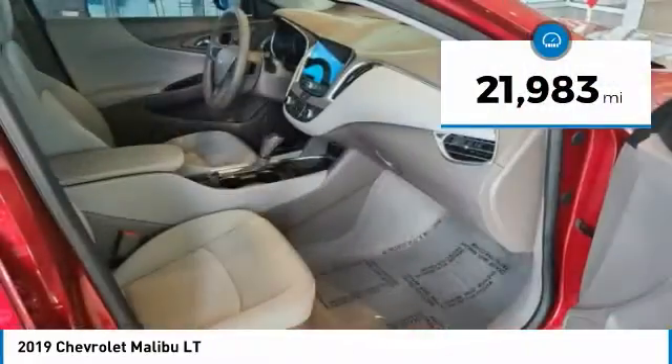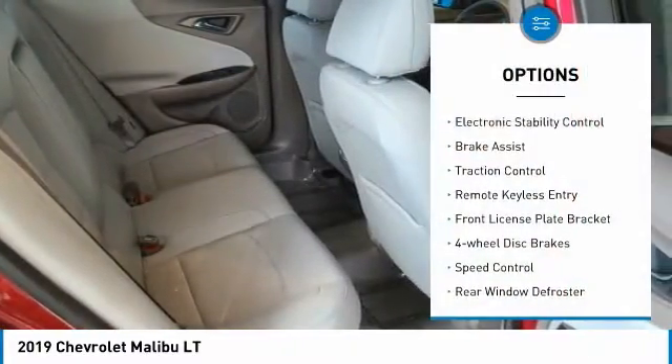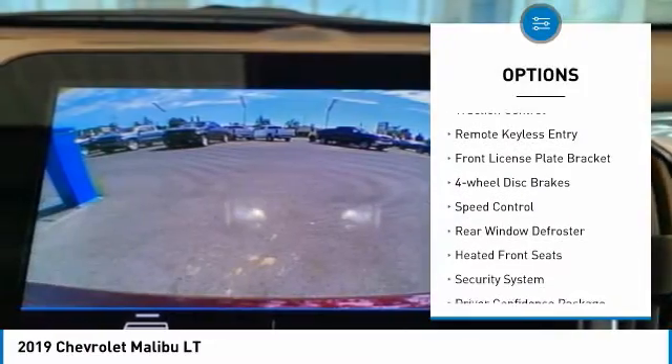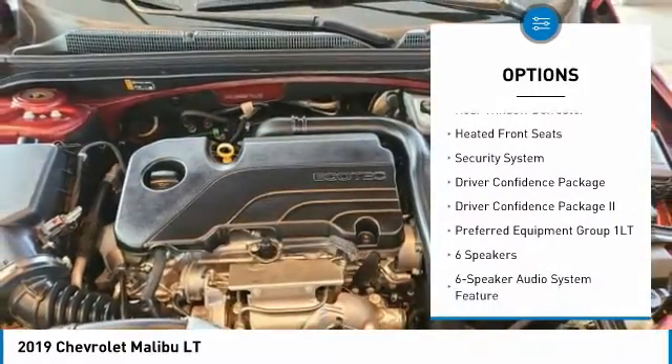This vehicle has less than 25,000 miles. Here are some of this vehicle's great options: electronic stability control, brake assist, traction control, remote keyless entry, front license plate bracket.